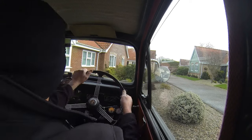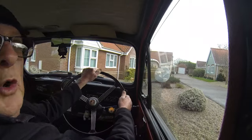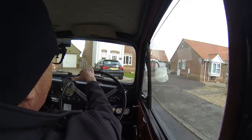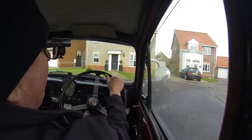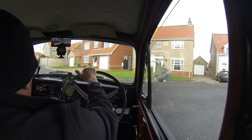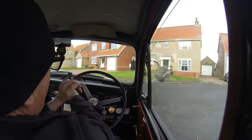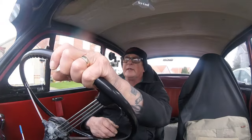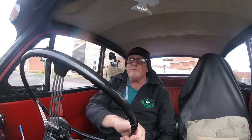Hi everyone, today is Wednesday the 13th of March 2024. Before I go any further with this video, I'll tell you now it's just going to be a driving video. As most of you know the weather has been so rubbish this week — when I have had time the weather's been rubbish — so hopefully tomorrow I might be able to get on with something, but I'm not even sure yet what.